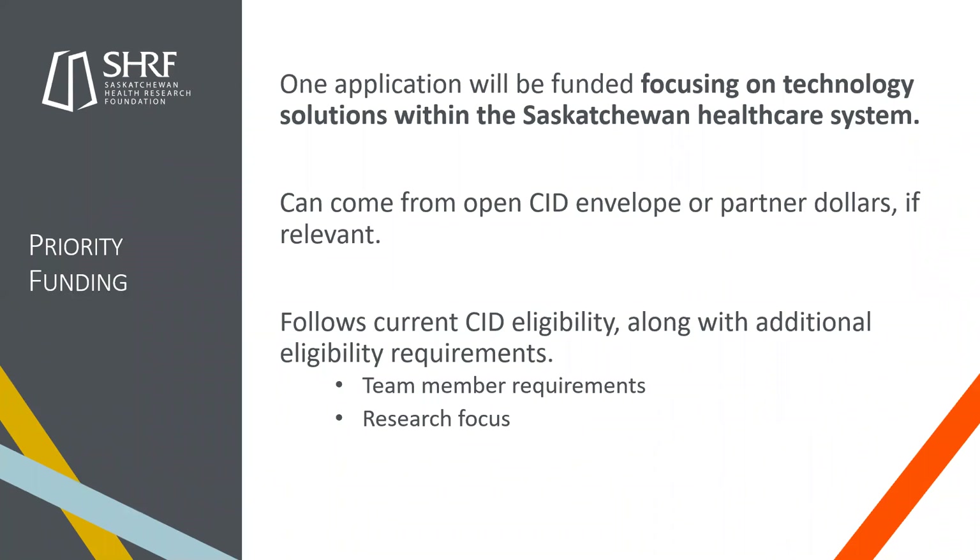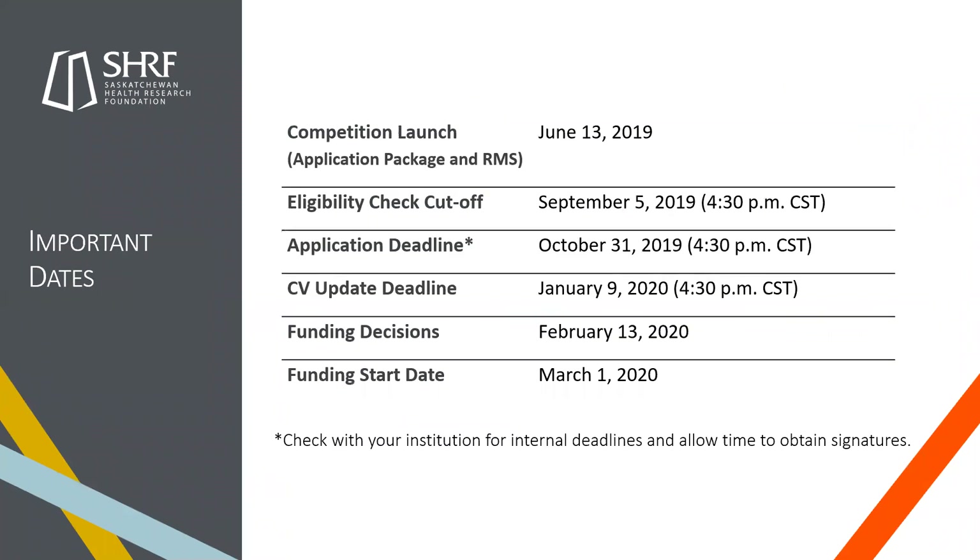For this priority funding, you'll follow the current CID eligibility — minimum three team members, innovative, developmental — but there are additional eligibility requirements. On the team: one member must be a researcher, one must be a knowledge user who is a health care provider within the health care system, and one must be a knowledge user who is an industry partner — someone representing a company or as an individual. We have a definition of industry partner in our definitions. The research focus must be a technology solution within the Saskatchewan health care system. There's also our partner funding, so there are lots of different ways you can take the CID this year.